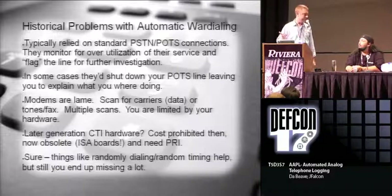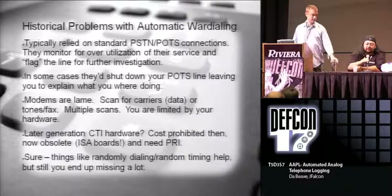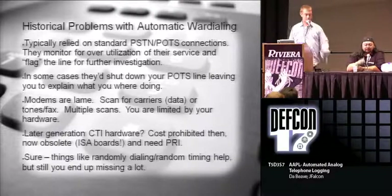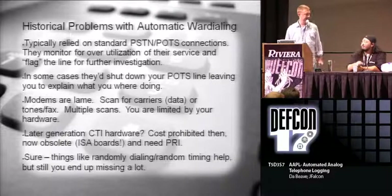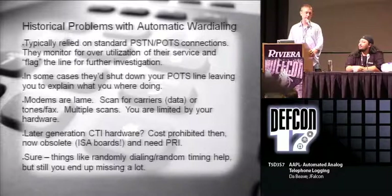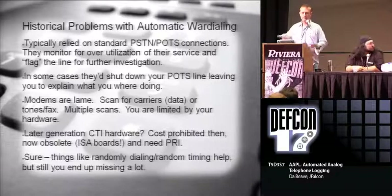Then there was CTI hardware where you could do tone detection, voice detection, stuff like that. But that stuff was kind of expensive, and a lot of times you needed a PRI connection, which not a lot of us have sitting around at home. You could set random times between scans and really limit the amount of dialing you're doing and kind of get away with it for a little while, hopefully.